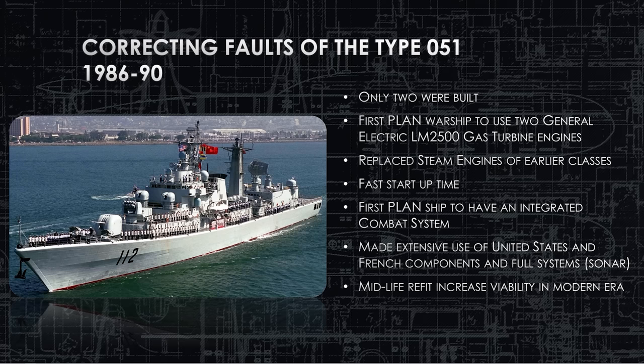China wants to fix this, so they start talking to the Americans about new engines. They signed a deal to acquire General Electric's LM2500 gas turbine engines, which are the bee's knees of any modern warship, even today. It's one of the best marine engines out there. It's used widely in the American Navy. But we also sold some to China for use in the Luhu Type 052 destroyers. They also went to France and talked to them about a sonar system and integrating a combat control system, which they then promptly copied and made their own version of.